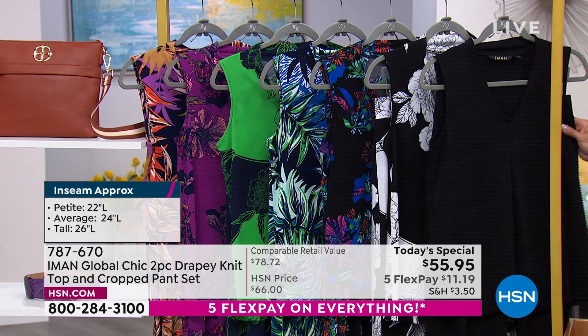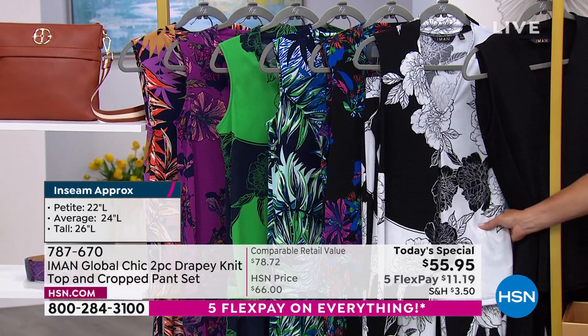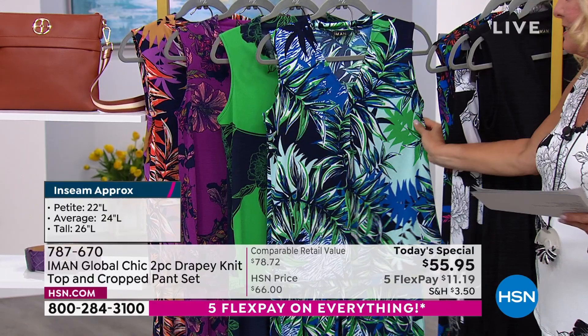The one that I'm wearing specifically is called Black Sketch Floral. The next one after that — the hardest choice is which color you're going to pick, I promise — is called Black Hibiscus Floral. And you've got a lot of colors to work with. I'm going to show you matching tanks that will work beautifully with this. This one I think is such a fantastic print.